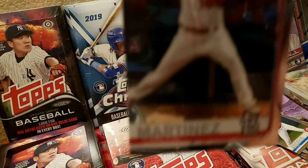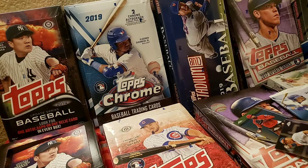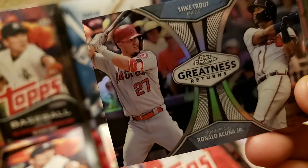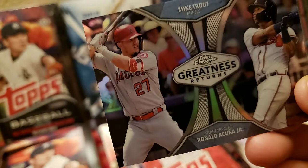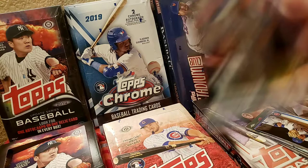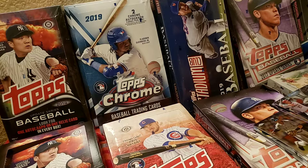Third pack: Gleyber Torres gold rookie cup — second Gleyber Torres — Javier Baez, and some of these might be refractors, though they're a bit harder to spot this year. Then, oh, this is a great one — look at this guys: 'Greatness Returns' with Mike Trout and Ronald Acuna Jr.! That is a pretty awesome card. And from the same pack, a gold rookie cup. Three or four great cards in that one pack — Baez makes four good cards.